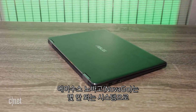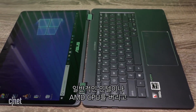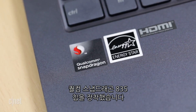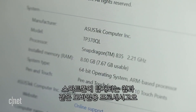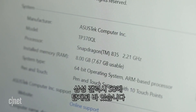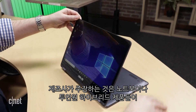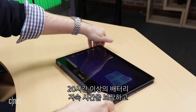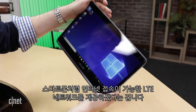The ASUS NovaGo is one of a handful of new systems to swap out the usual Intel or sometimes AMD CPUs in favor of the Qualcomm Snapdragon 835 — the same chip found in smartphones like last year's Samsung Galaxy S8. The promise is that these laptops and two-in-one hybrids will offer the same Windows 10 you're used to, but add 20-plus hours of battery life and a phone-like always-on LTE connection.